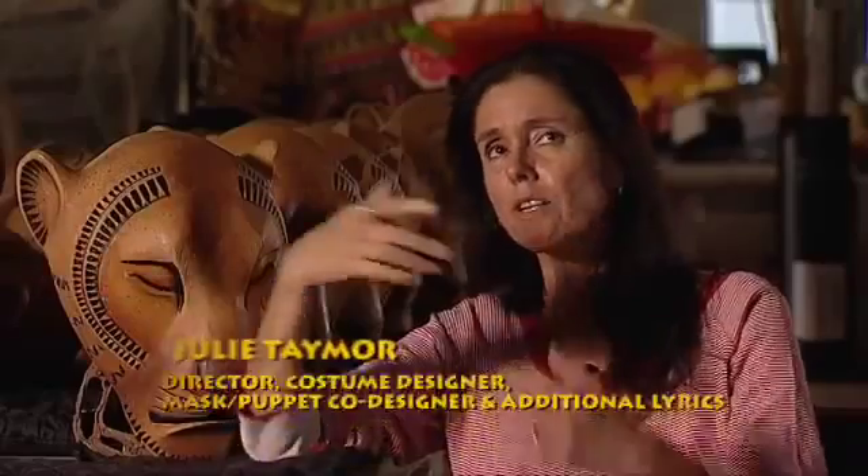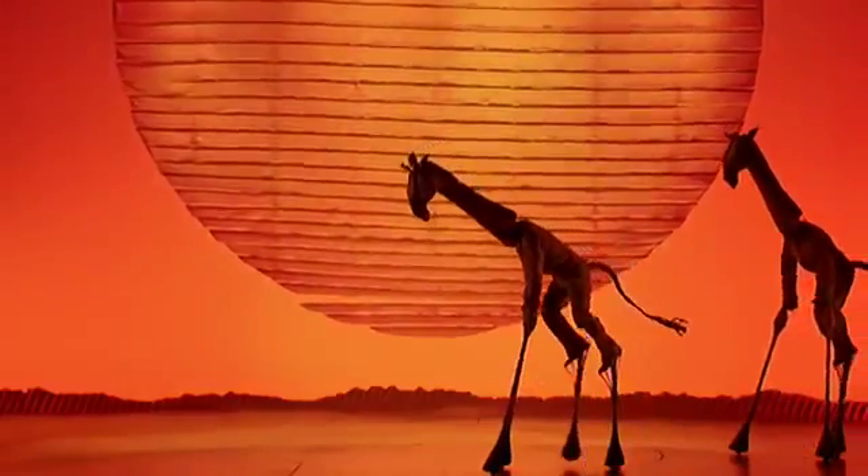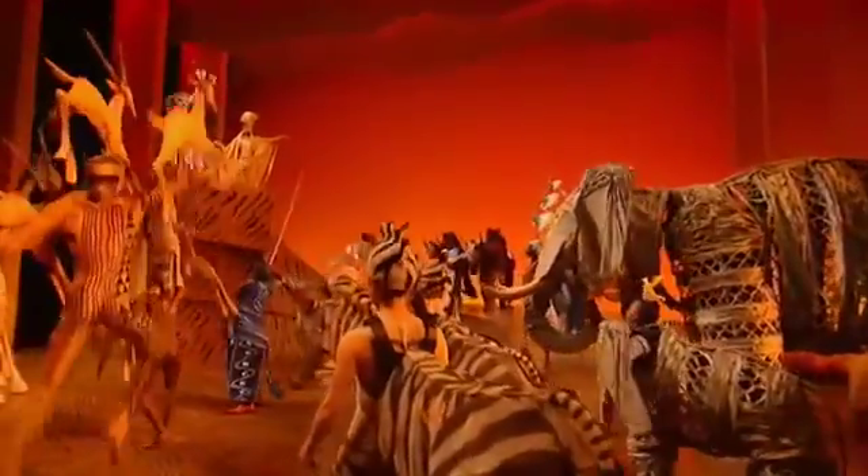The fun part for me was: how do you create the image of the savanna? I love finding highly theatrical means to create a naturalistic landscape. The biggest challenge in putting Lion King together was for the audience to accept that the people they're seeing on stage are representing animals.